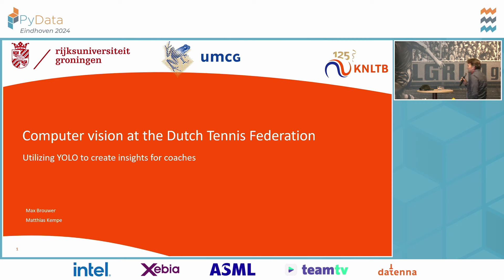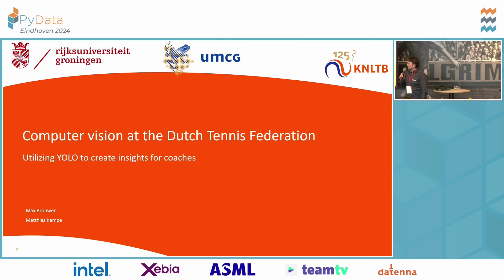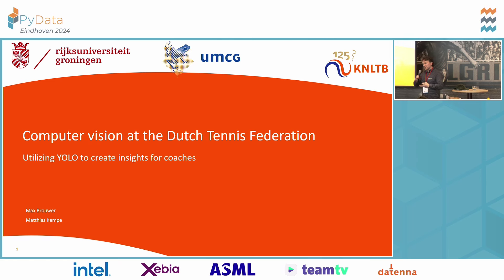Thank you so much for the introduction. So we are Max Brauer, data scientist from the Dutch Tennis Federation, and myself Matthias. I'm an assistant professor of data science and sports at the University of Groningen. This is a cooperation project where we try to help Dutch professional players to finally win a Grand Slam. We are ambitious, and therefore we try to use computer vision to up their game a little bit.